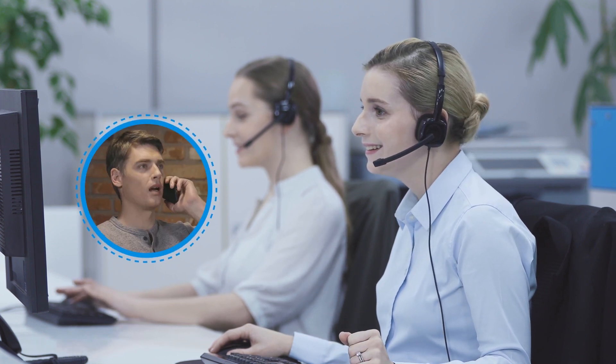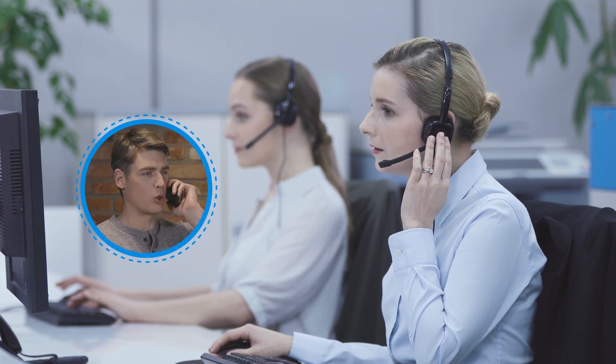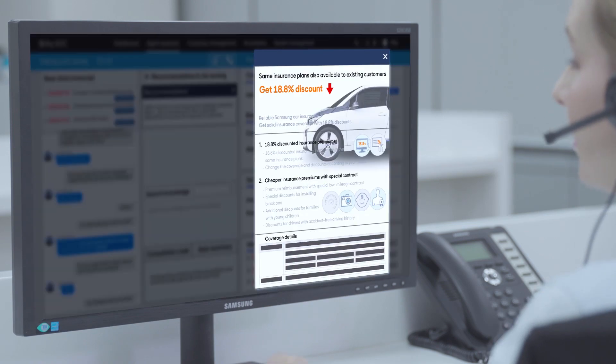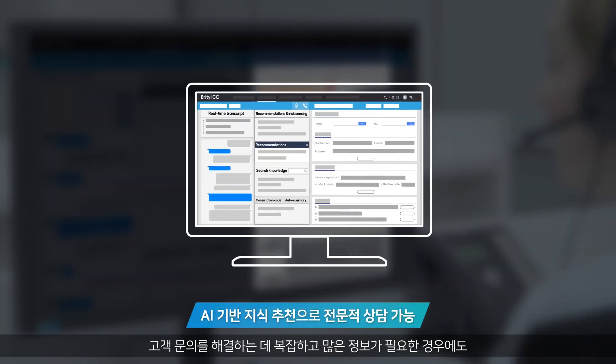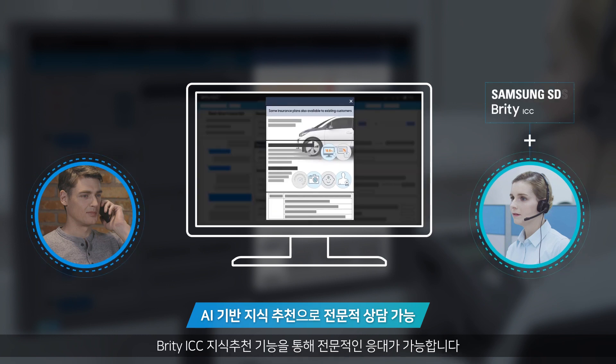The agent asks what the customer wants to inquire about. The customer responds: 'My car insurance is about to expire, and I'm looking for renewal.' The agent confirms: 'Do you need information about car insurance renewal?' and asks the customer to wait a moment. When a customer inquiry is complicated and requires additional information to answer, Britty ICC knowledge recommendation provides adequate contents for professional consultation.